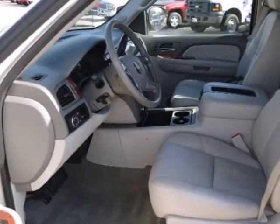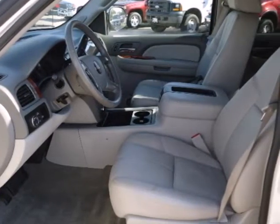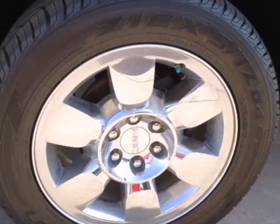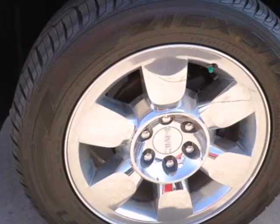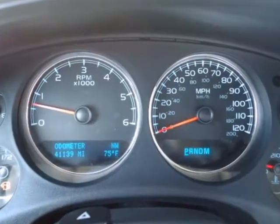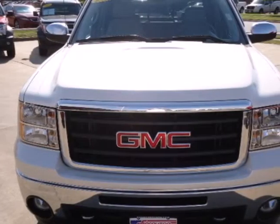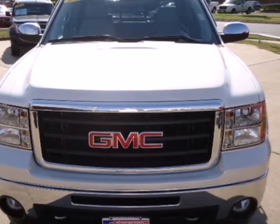Add to that OnStar emergency SOS, internet access, and a multi-speaker stereo sound system with a CD player and MP3 decoder. The proven durability of GMC truck mechanical systems and the hard work, hard play utility of a full-size pickup make this an outstanding vehicle.